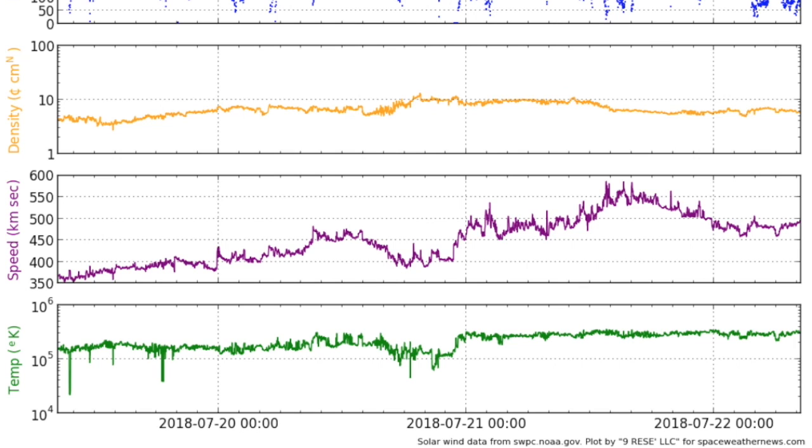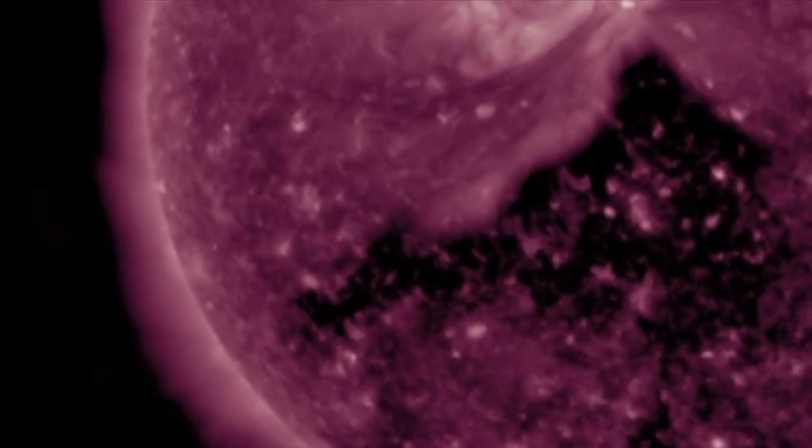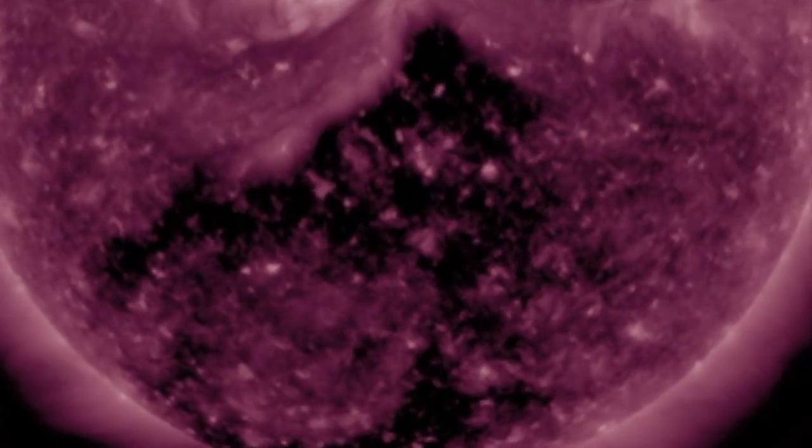Speaking of geomagnetism, things are calm. The solar wind speed, shown in purple in the middle, never did hit 600 kilometers per second, and we never got any geomagnetic disruptions. The next stream is expected between Monday night and Tuesday midday.